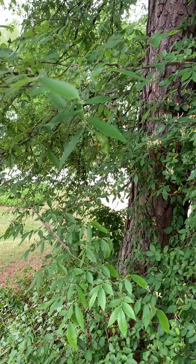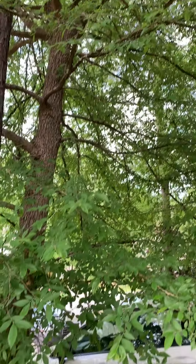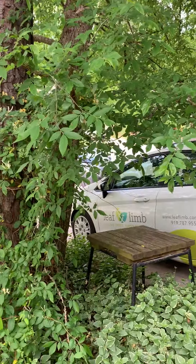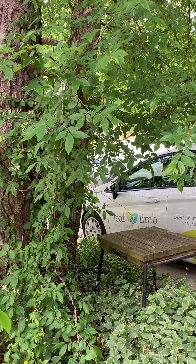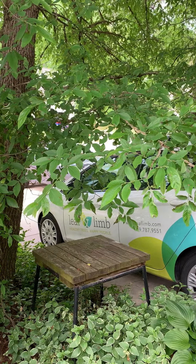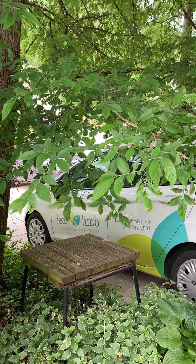This occurs most every year on this particular tree and has yet to even slow down its health or vigor — as you can see, it's quite lush. Some years are worse than others. I would expect to see leaf drop during the summer; I'm constantly blowing off the driveway, but all in all it really doesn't affect the health of this tree.